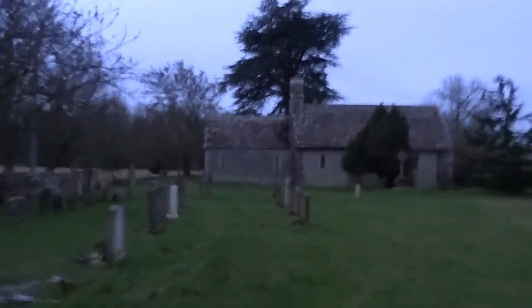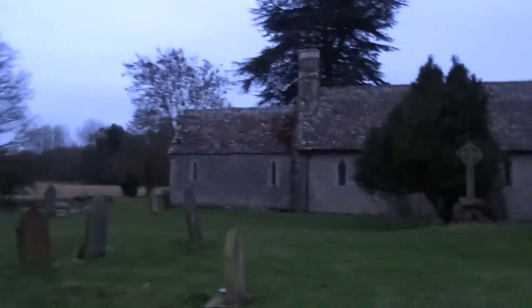Right, here we go - the most haunted church around this area. We know it is because people come here. Change of torch to see if we've got a decent one, and change of camera so we can see if we pick anything up or not.